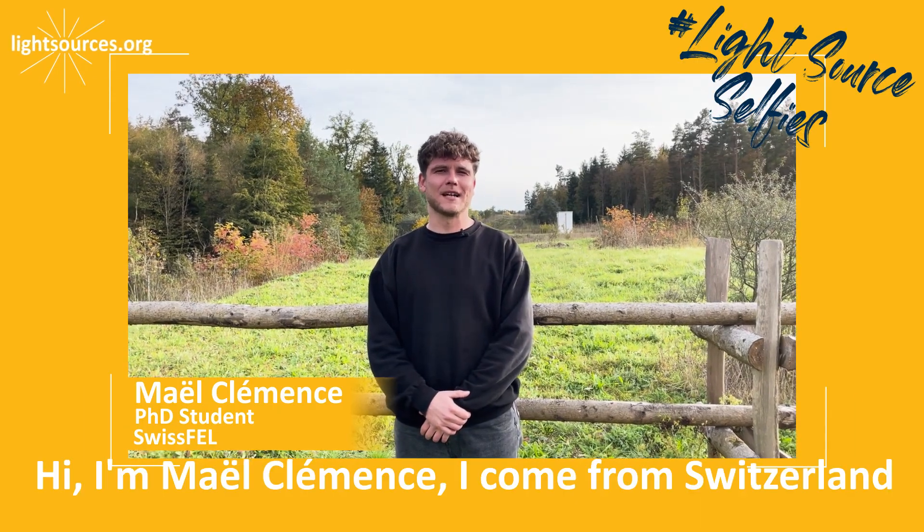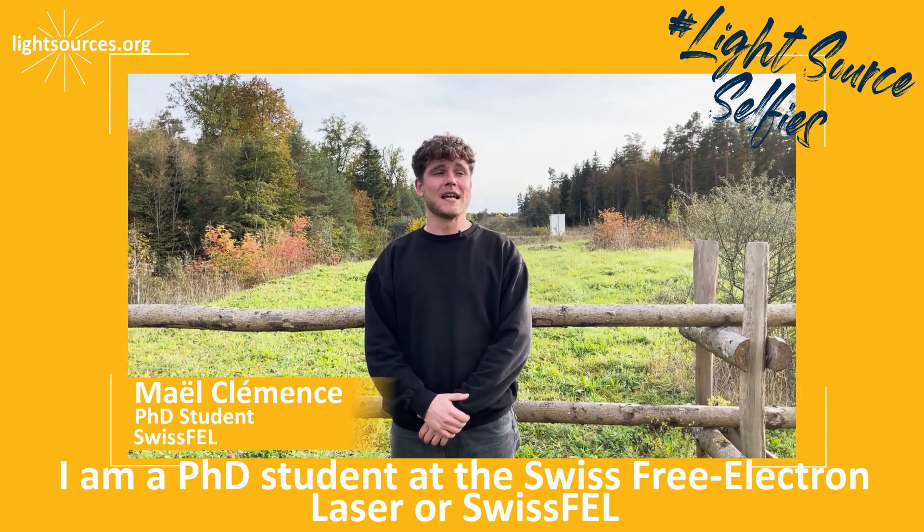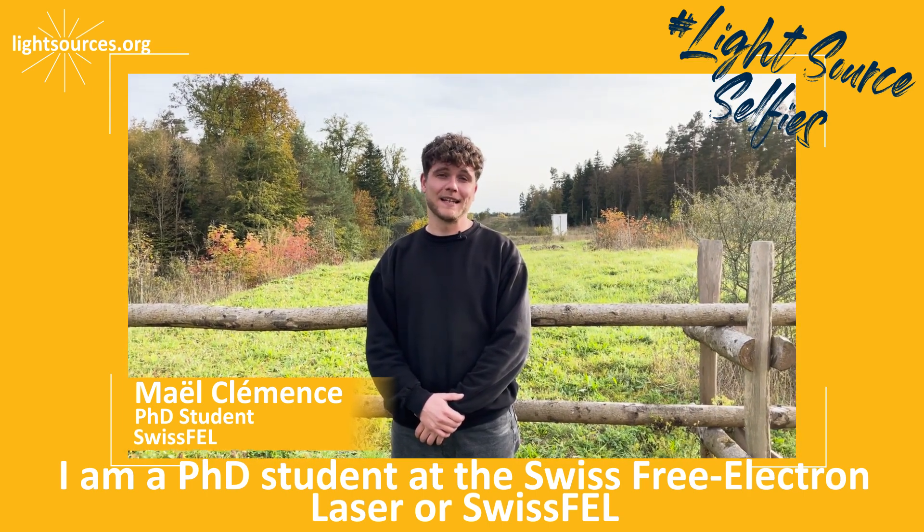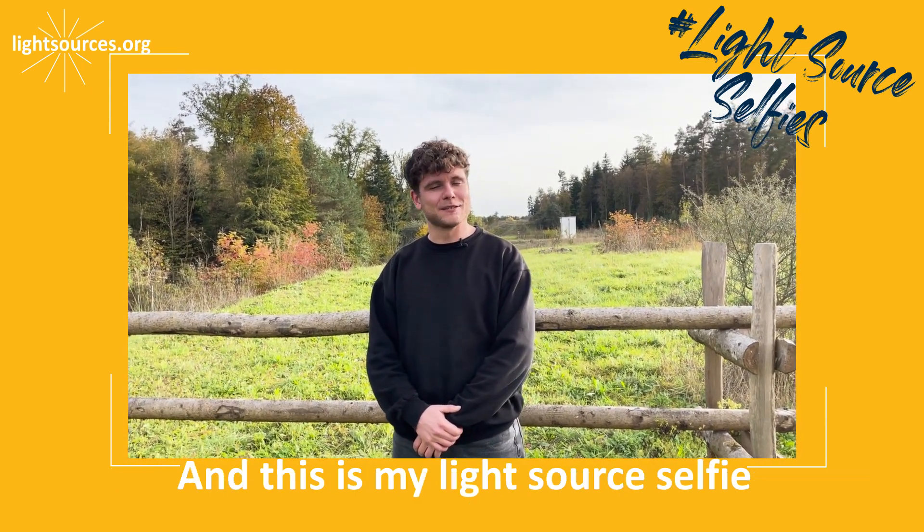Hi, I'm Mael Clemence. I come from Switzerland. I am a PhD student at the Swiss Free Electron Laser, or Swiss FEL, and this is my light source selfie.